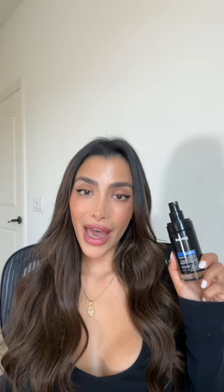I use this as my moisturizer, anti-aging treatment, and sunscreen. It's truly a product that can do it all.